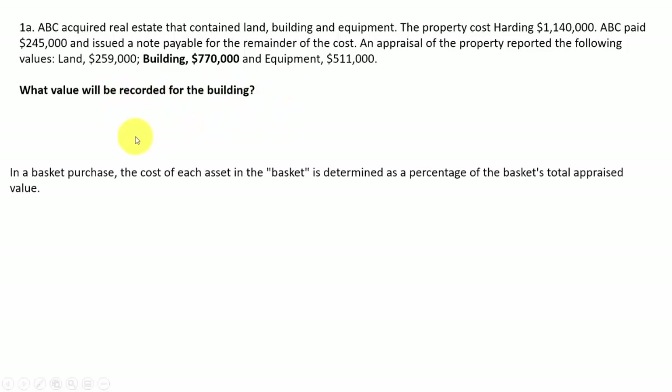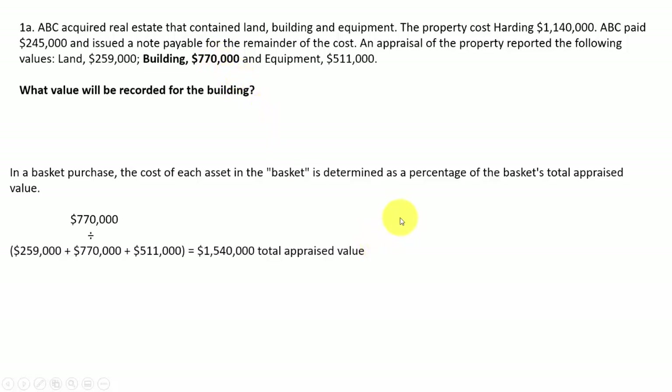In a basket purchase, the cost of each asset in the basket is determined as a percentage of the basket's total appraised value. So it looks like the building was appraised at 770, and you divide that by the total of all appraised items. The land was $259,000 plus the building 770 plus $511 for the equipment — you add all together, and the total appraised value is $1,540,000. Divide the building's appraised value of 770 by that total.